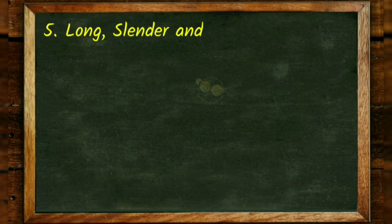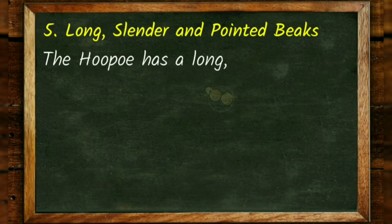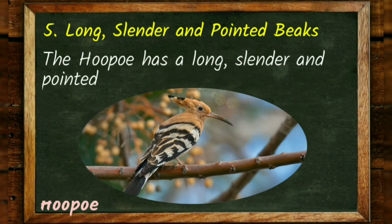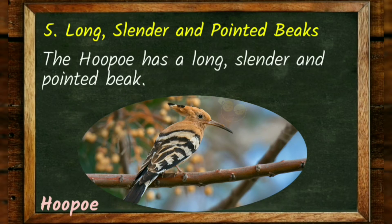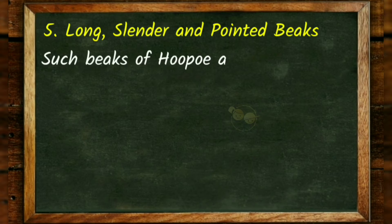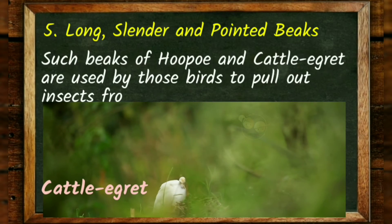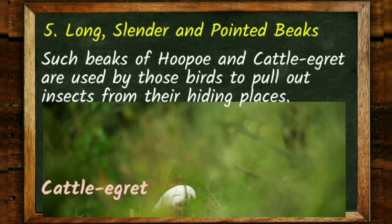Long, slender and pointed beaks. The hoopoe has a long, slender and pointed beak. See the cute hoopoe. Such beaks of the hoopoe and cattle egret are used by those birds to pull out insects from their hiding places.